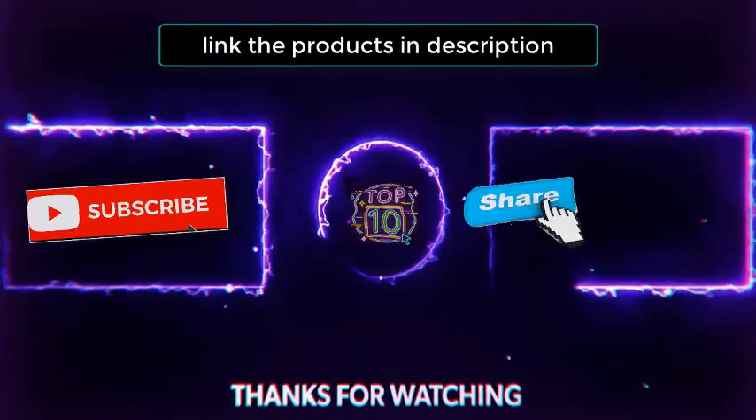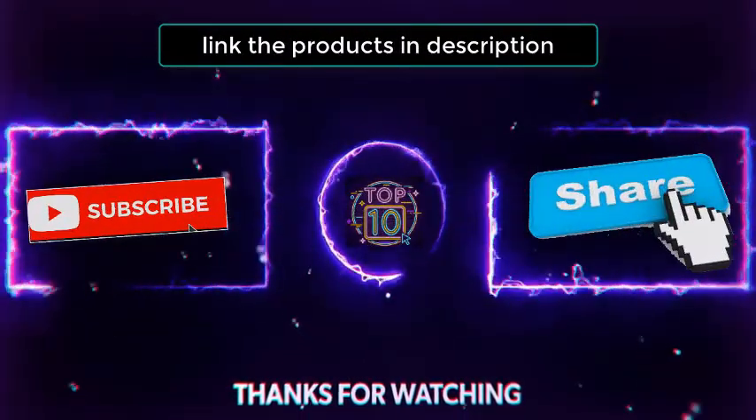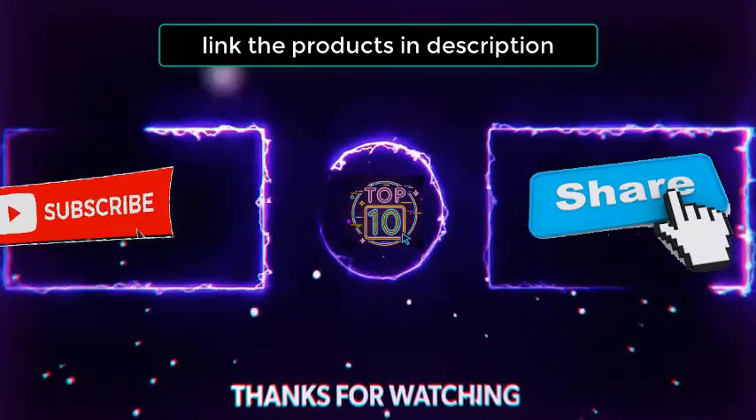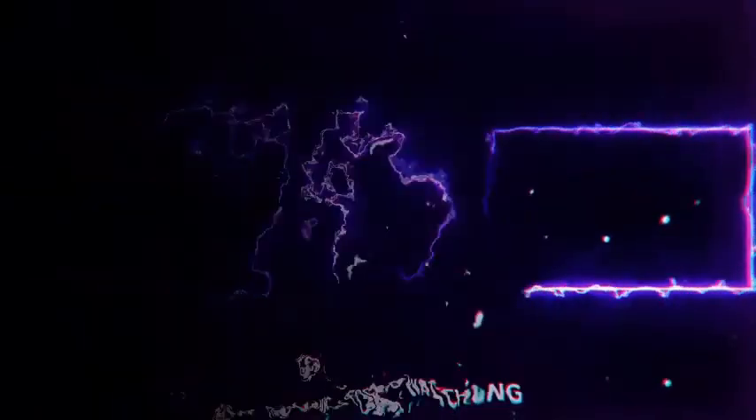If you are interested in any of these products, you will find all their links in the description. Thank you!